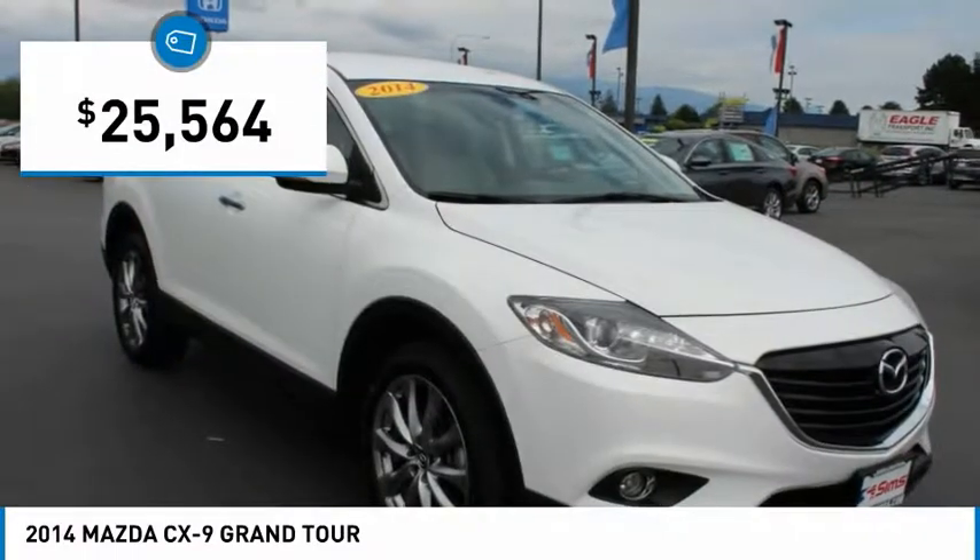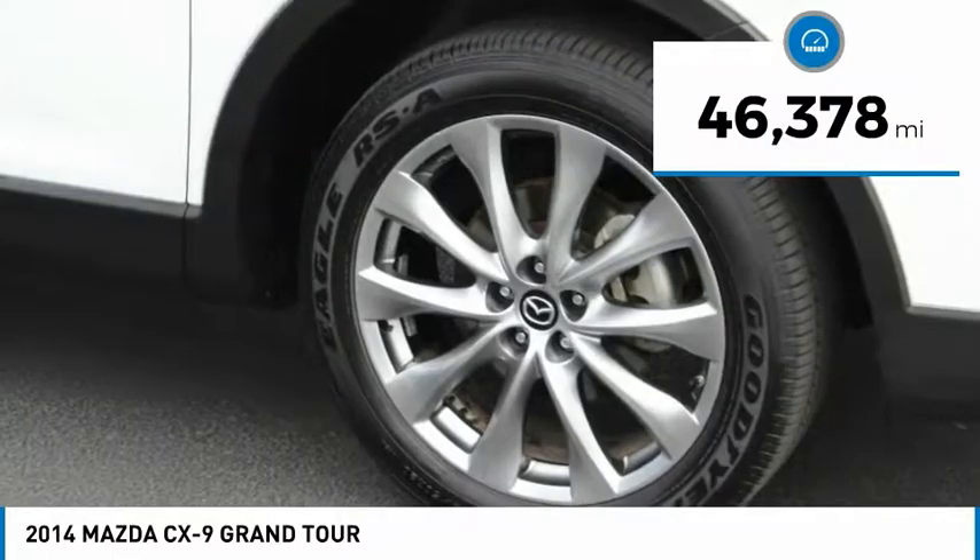It is priced below $30,000. This vehicle has less than 50,000 miles.